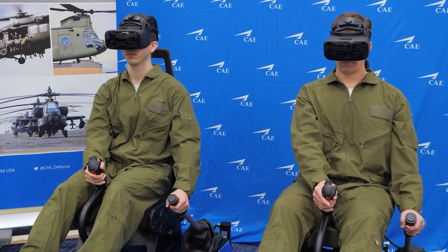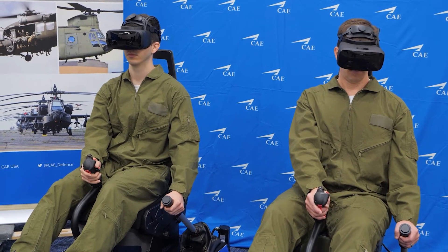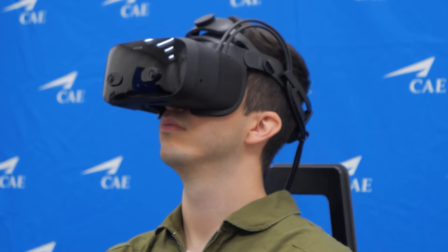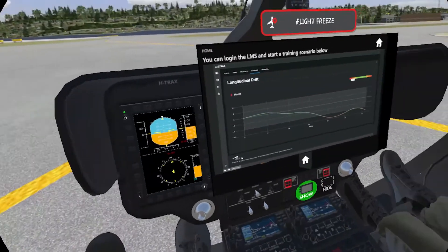Additionally, we've implemented the multi-crew training, which includes the ability to do collaborative training with the instructor and student, or with two students working together under the supervision or without the supervision of an instructor with self-paced training.